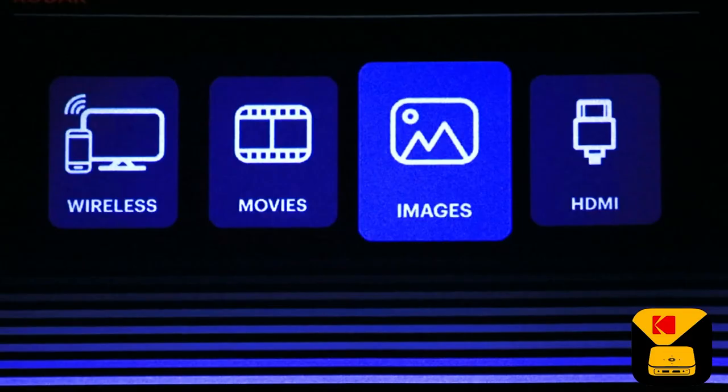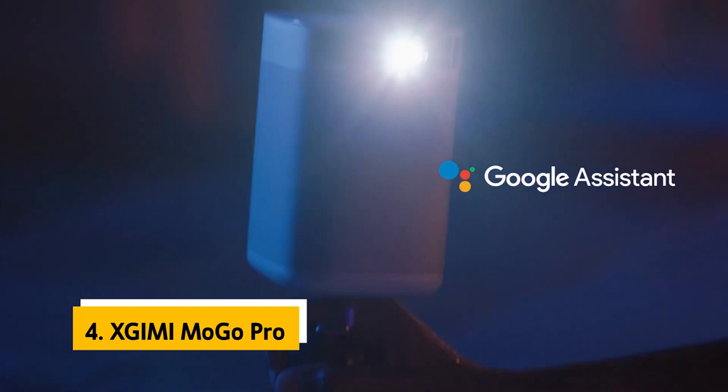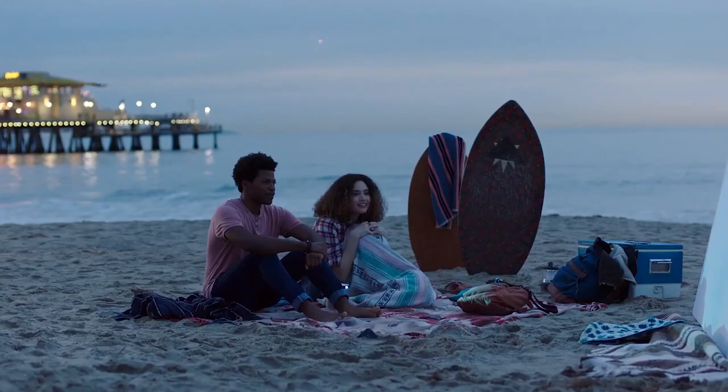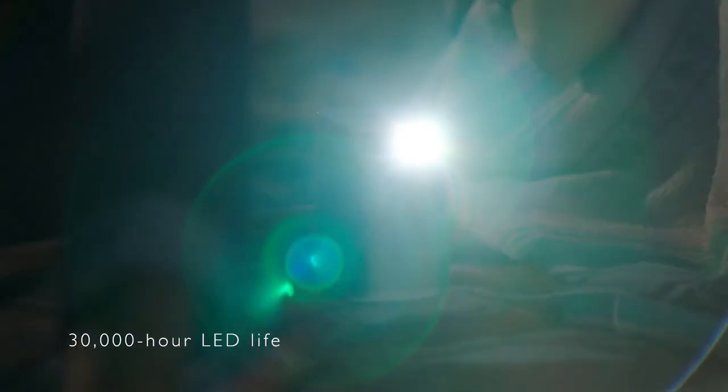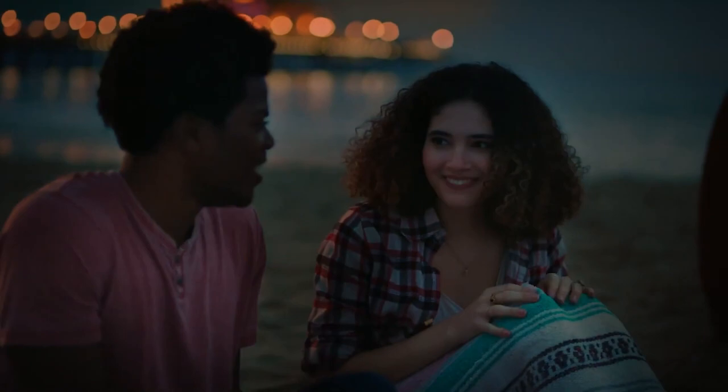Up next in fourth place is the XGIMI Mogo Pro. The Mogo Pro offers almost everything we could ask for in a portable movie projector. This 1920 by 1080 resolution projector delivers a stunning image with better contrast and detail than many competitors. It's easy to set up, compact, and has an internal battery that lasted about two hours in our tests. The Mogo Pro has Android TV with Chromecast and Google Assistant built-in, making it a projector and a full-fledged streaming media player in one. It also has HDMI and USB Type-A inputs if needed.